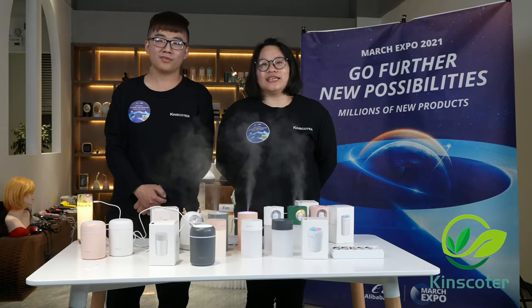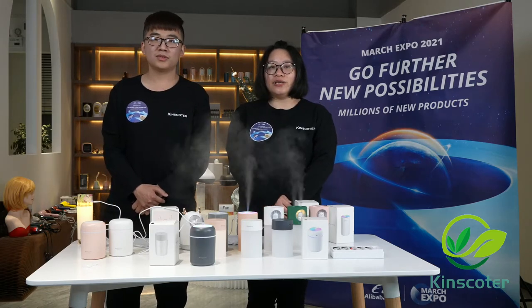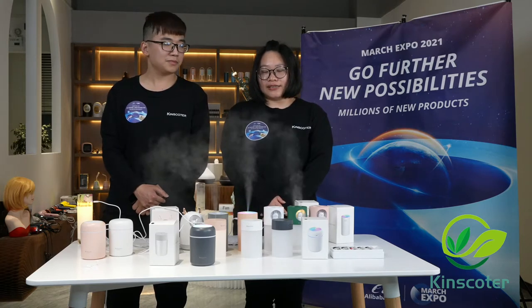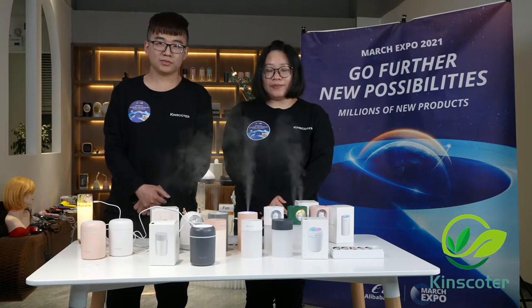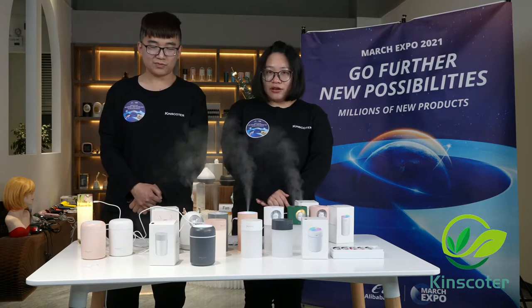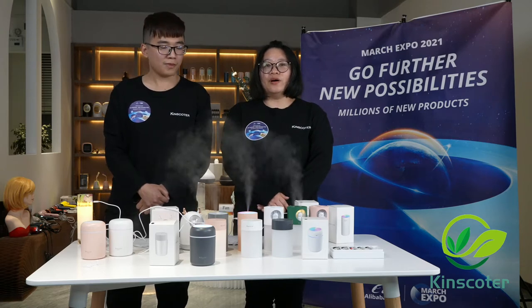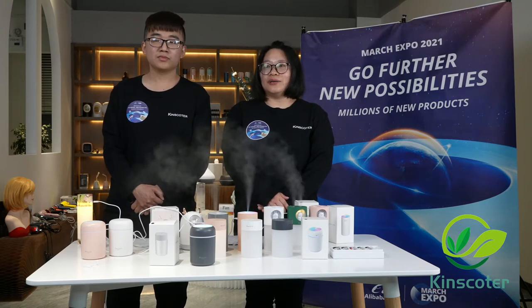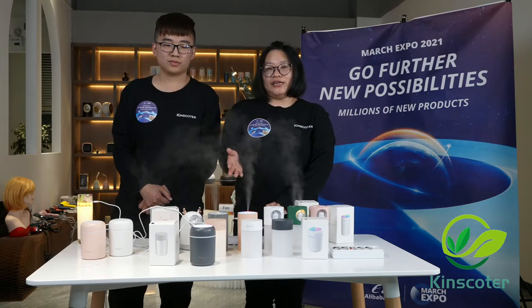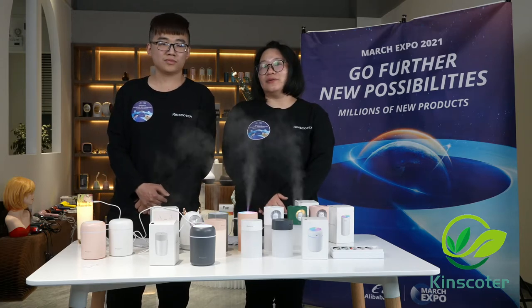Tongman Technology was built in 2001. We have more than 90 years of experience in production and trading. Tongman Technology is located in Chaozhou, a famous culture city in Guangdong province. We started from a small factory, and now we have more than 100 people. Our main products are mini humidifiers, diffusers, air cleaners, and other different kinds of products.